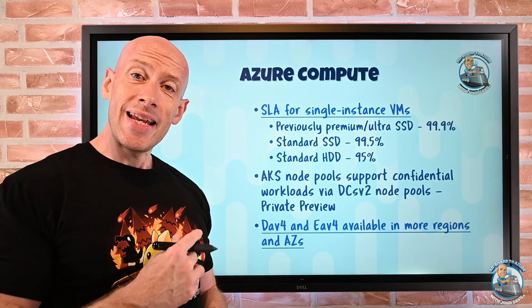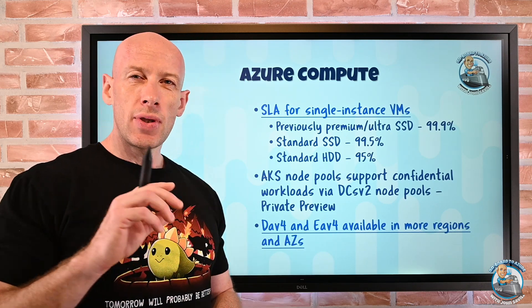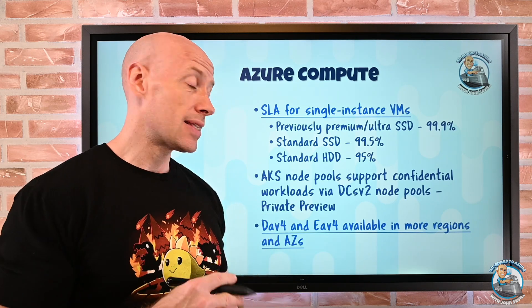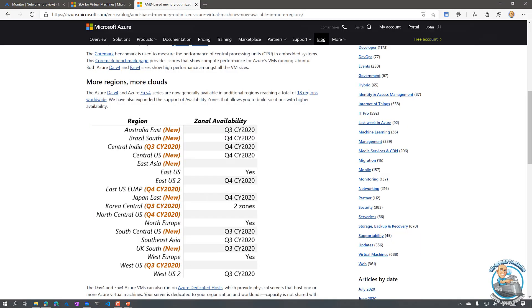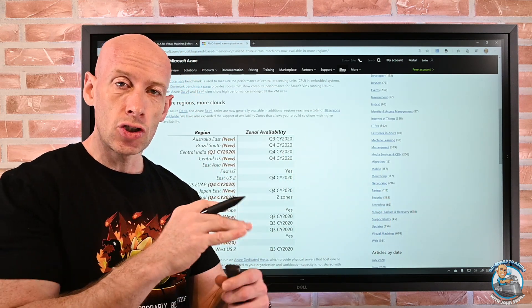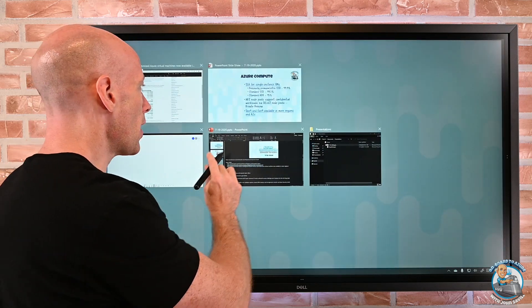The DAV4 and EAV4 are now available in more regions. These use the AMD processor — the D is general purpose, the E is memory optimized. If we look at that, it shows all the new regions coming, but also better support for availability zones. I want them in multiple data centers so I can still have zone-resilient services deployed in those regions.